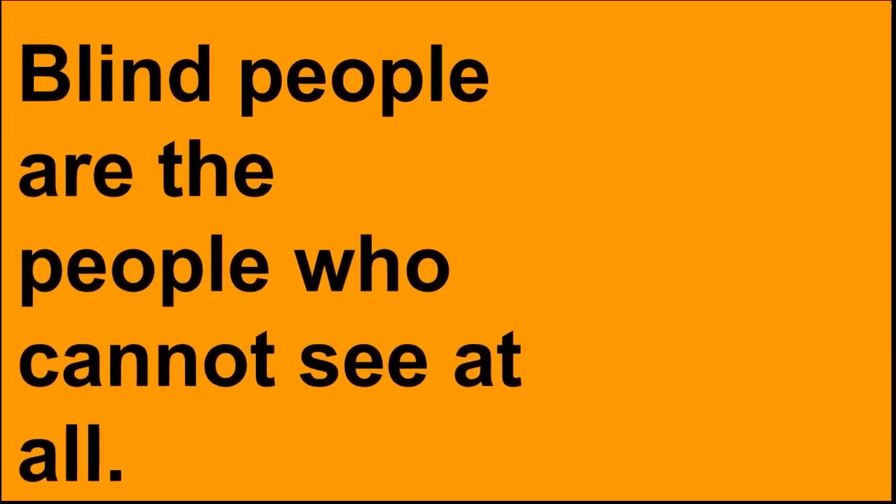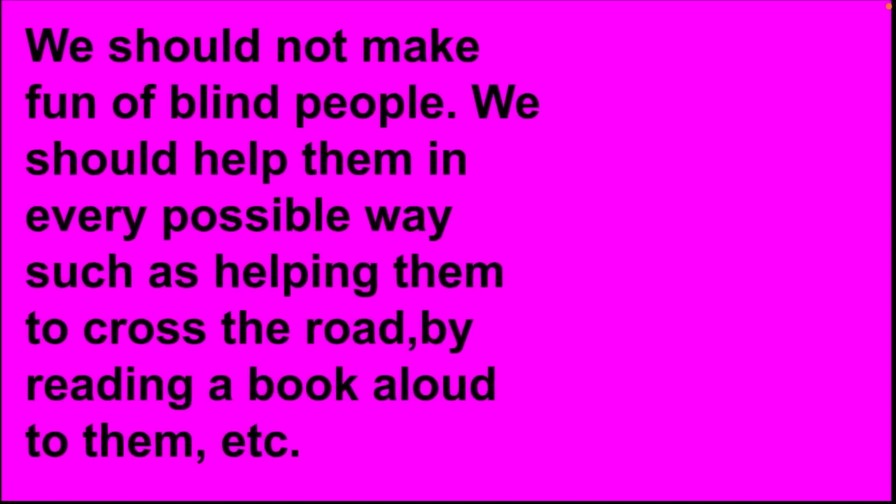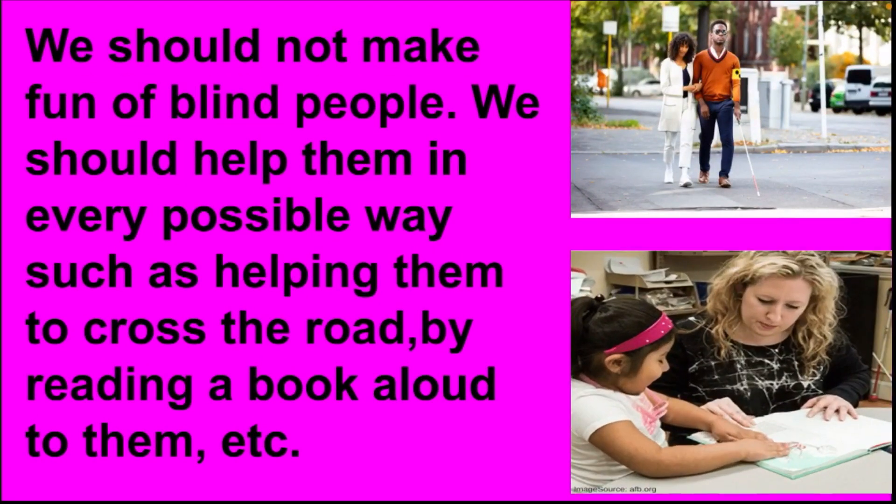Next, who is blind? Blind people are people who cannot see at all. We should not make fun of blind people. We should help them in every possible way, such as helping them to cross the road or by reading a book aloud to them.